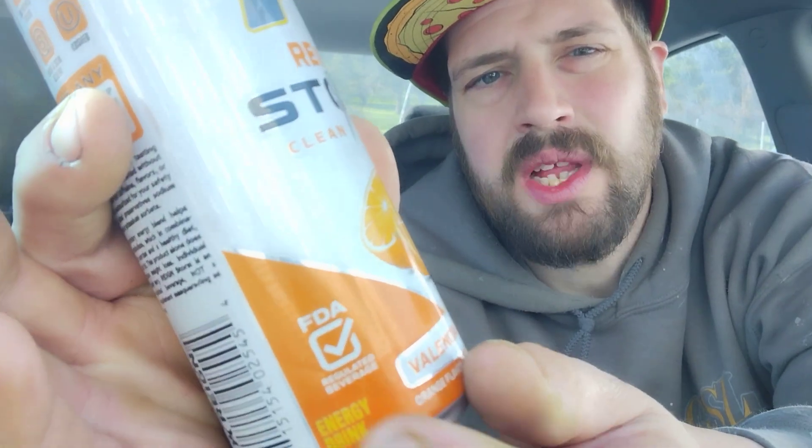Rainstorm Clean Energy, zero sugar, 12 fluid ounces, 355 ml, orange flavor and other natural flavors, FDA-regulated beverage energy drink. Loving that logo right there — FDA-approved. I can't remember the last time I saw something that was FDA-approved, especially on this channel.